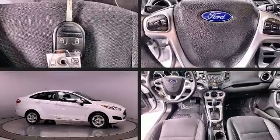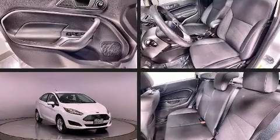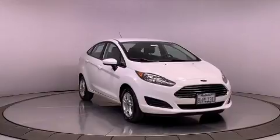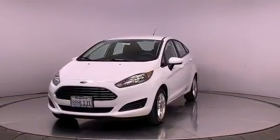Introducing the 2018 Ford Fiesta. This four-door, five-passenger sedan still has less than 35,000 miles. It features a front-wheel drive platform, an automatic transmission, and an efficient four-cylinder engine.